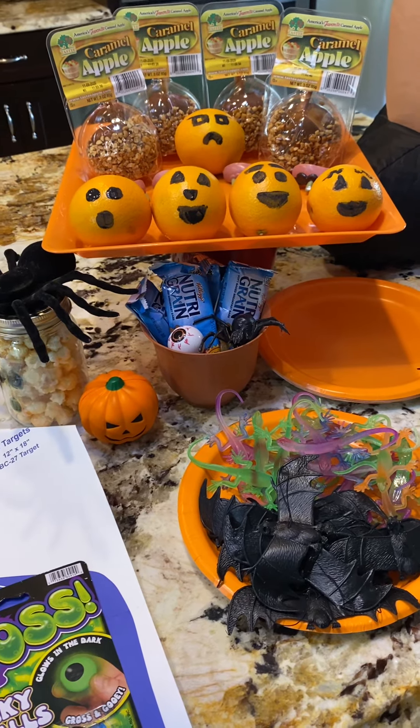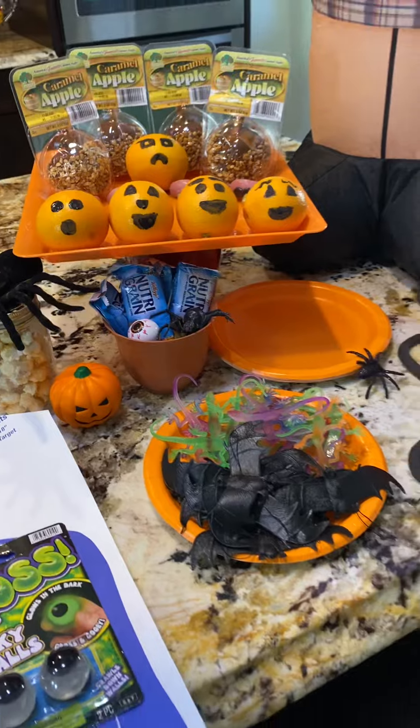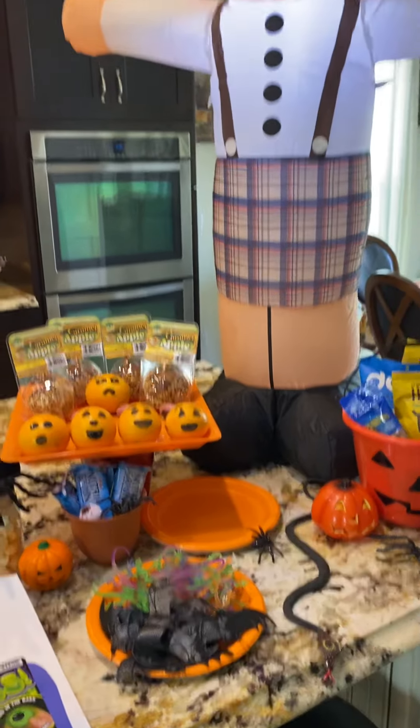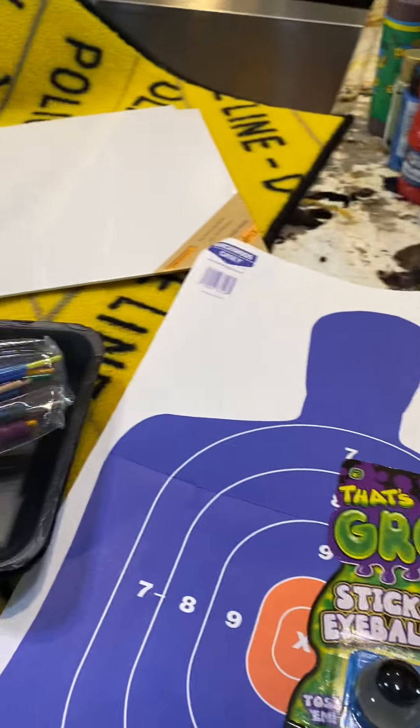Not that Grayson's a big Halloween kid anyway, but I just want to do something small and fun for him and his buddy Jaden. So I hope that gives you some ideas of fun things that you can do with your little guys. Thank you guys.